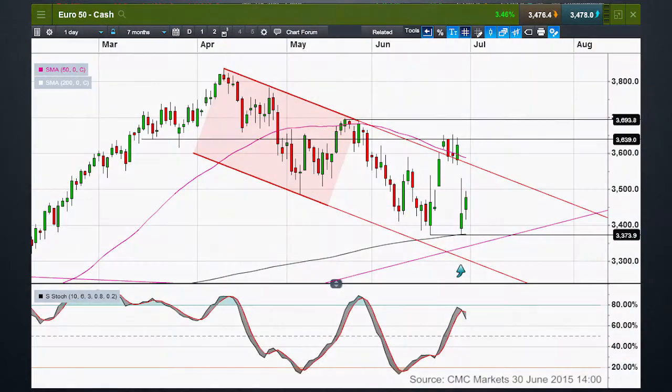Last week I looked at the Eurostoxx 50 in the context of the downtrend that it had been in since the end of April, and we broke to the topside — we can see that on this daily chart. I raised the question: were we coming to the end of the downtrend that we've been in since the highs we saw in April?